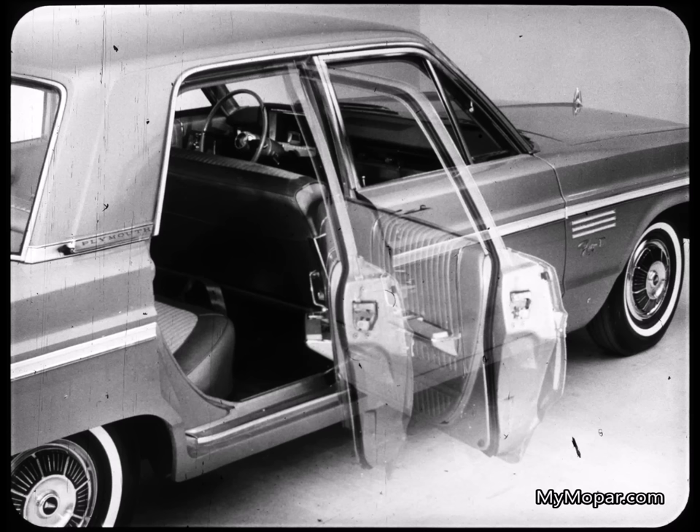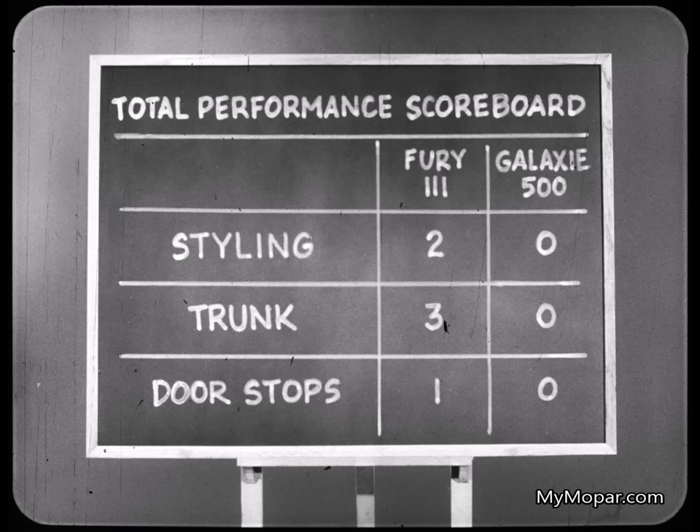Around on the side, Fury has two-position door stops on all doors, but the Ford rear doors have only one stop. Another convenience point for Fury, because its intermediate stop holds the rear door safely open in tight parking spots. Here's our total performance scoreboard, and it shows the big Fury earned points for front and rear end styling, for a wider trunk that's easier to load and unload, and two-position door stops on all doors.